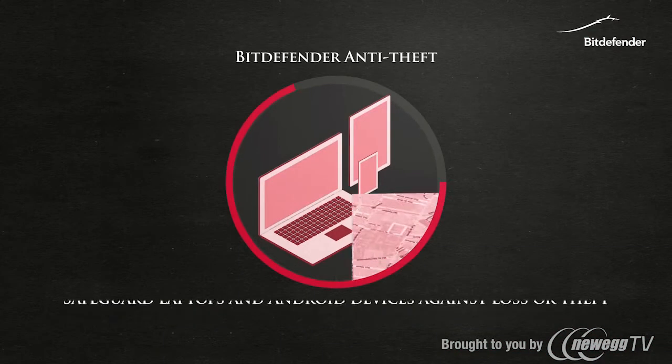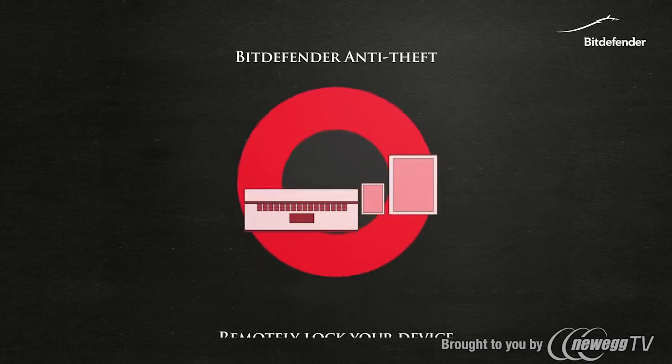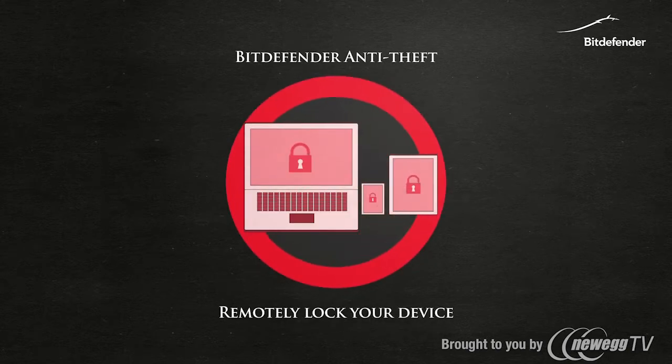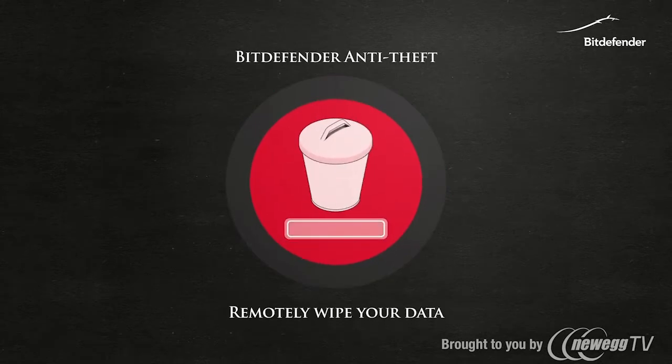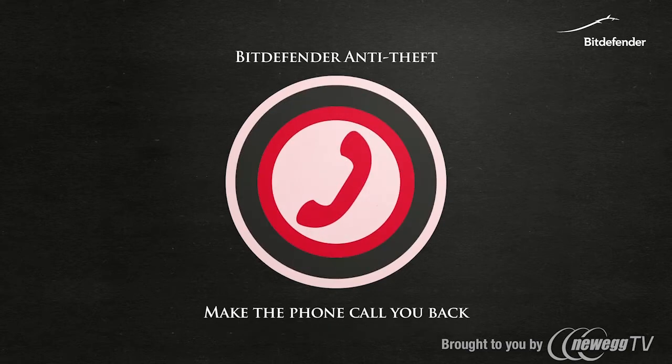Bitdefender Antitheft is a security module that protects your digital life. If your Android device is lost or stolen, you can find or block your device, you can delete your data, you can send an alert to the device, and you can make your phone call you back.